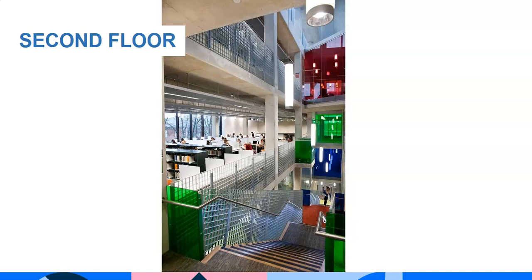Here we are on the second floor. The second and third floors are for quiet individual study. Phones should be on silent. Phone calls can be made and received on the first floor.